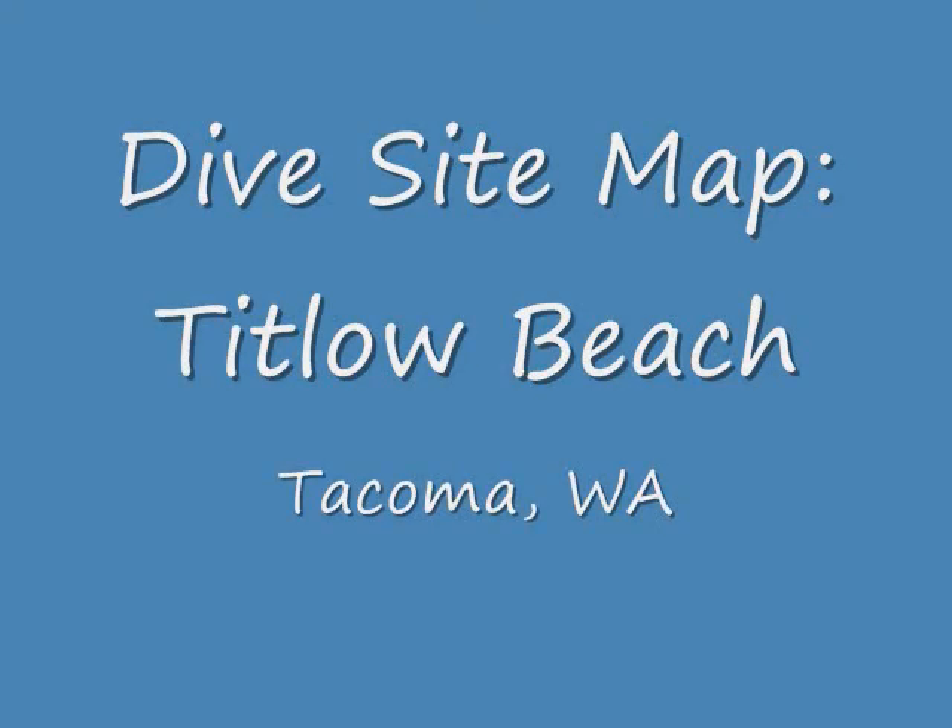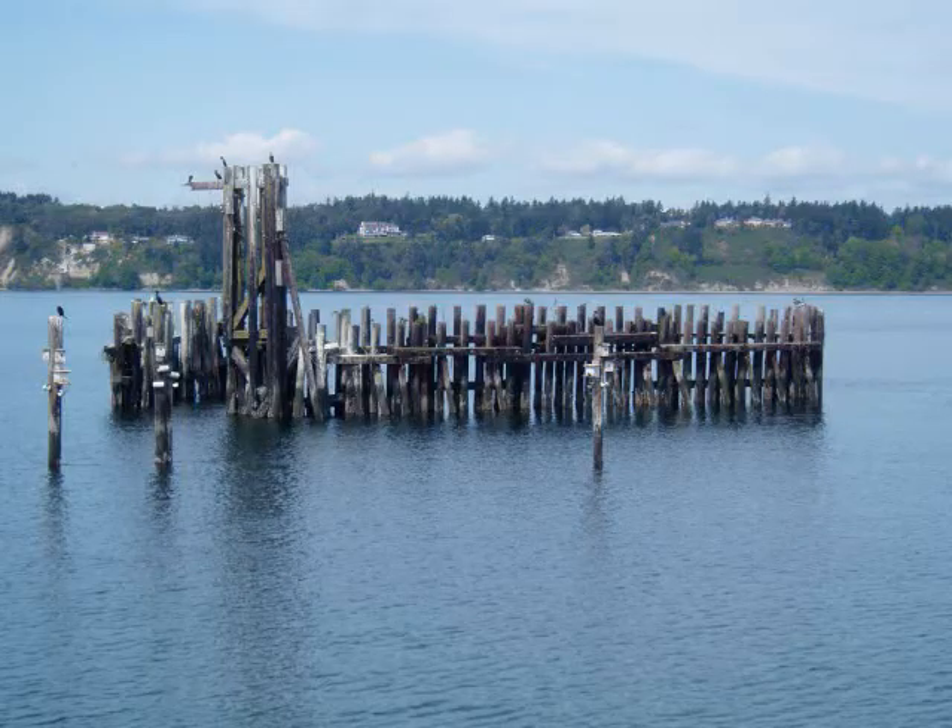Welcome to Titlow Beach. Today we'll be exploring a dive site that is known for its unique feature: an abandoned ferry piling which provides habitat for lots of marine animals and a unique experience for divers both new and old.